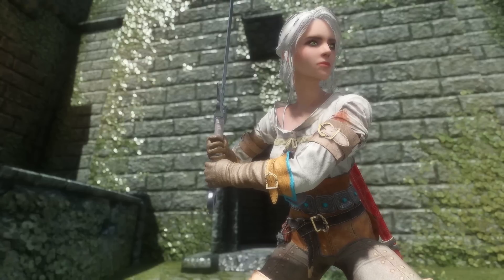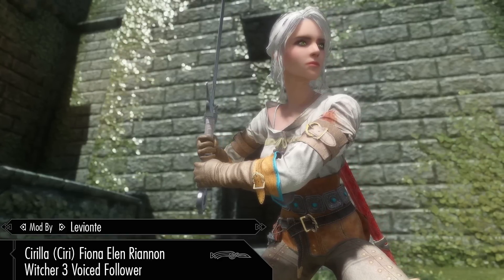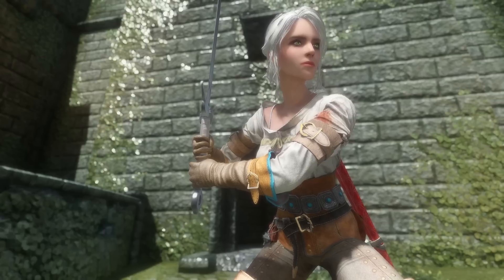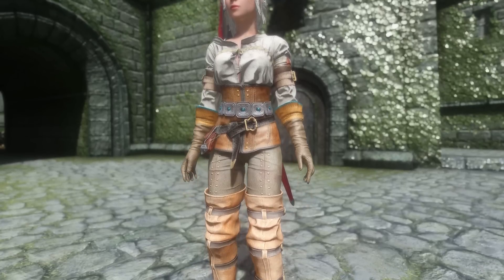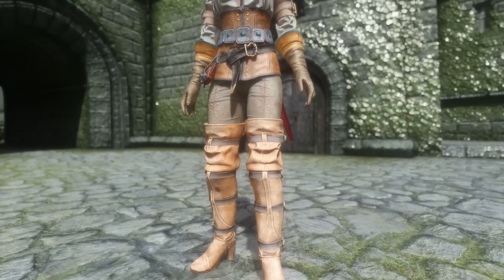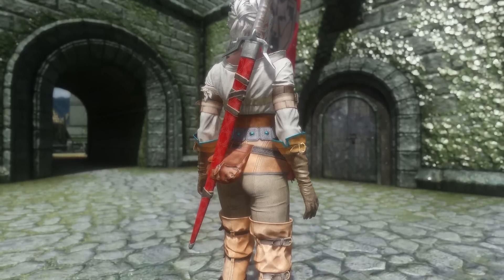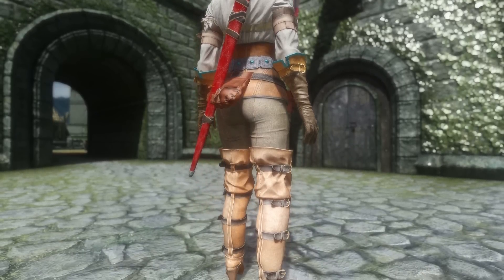The next follower is Cirilla Fiona Ellen Raynon, the Witcher 3 voice follower by Levante. It's great that she has a follower in Skyrim. Ciri is wearing her default outfit from the Witcher 3 game, but for this mod you're going to need Ciri's outfit UNP CBPE by Oristis — it's required before you can have this follower.